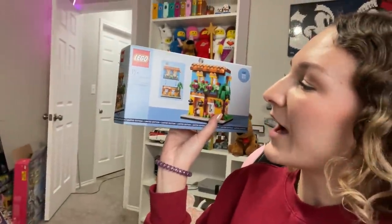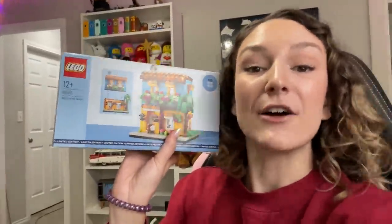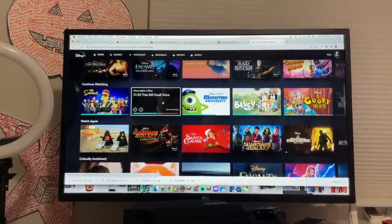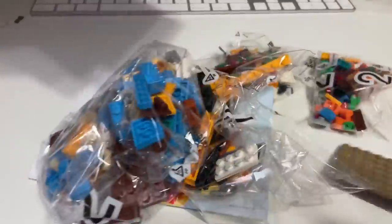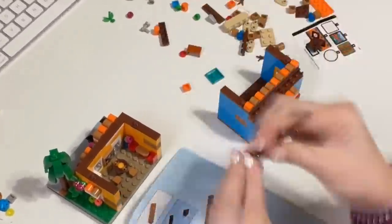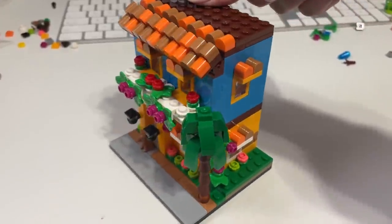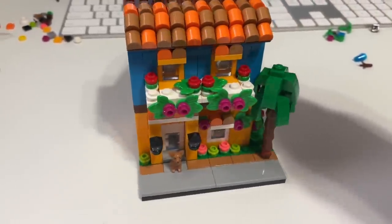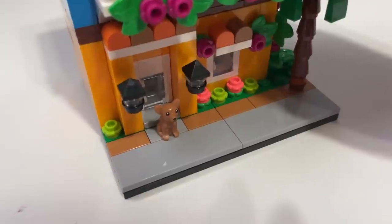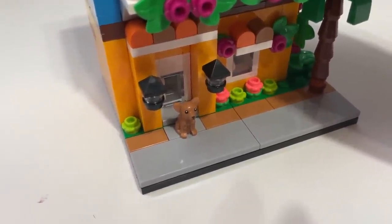I changed my mind on what I want to build right now. I got this gift-with-purchase from Lego — thank you so much, Lego Group! This is 40583, the new Houses of the World. It's based on a Central American home and it looks awesome — there's a little chihuahua in there. I just finished the build and it's so cute! It's a lot smaller than I thought, but the details along the sides are really cute, all the different flowers, and I love the little awnings. And we have our little baby chihuahua — so cute!